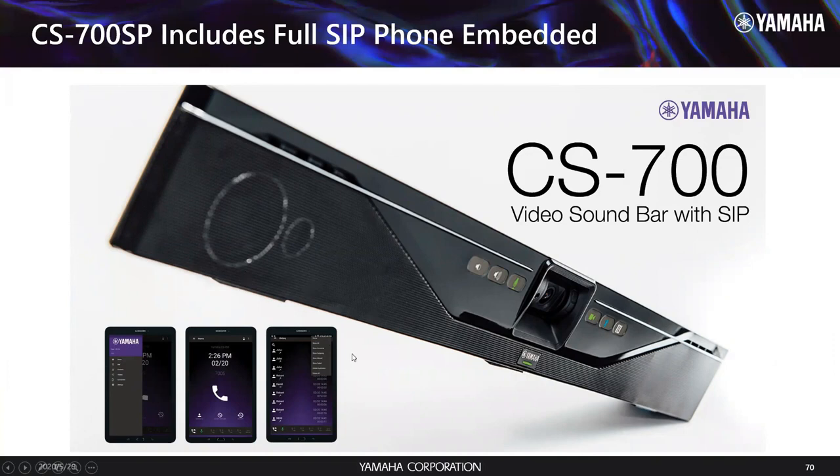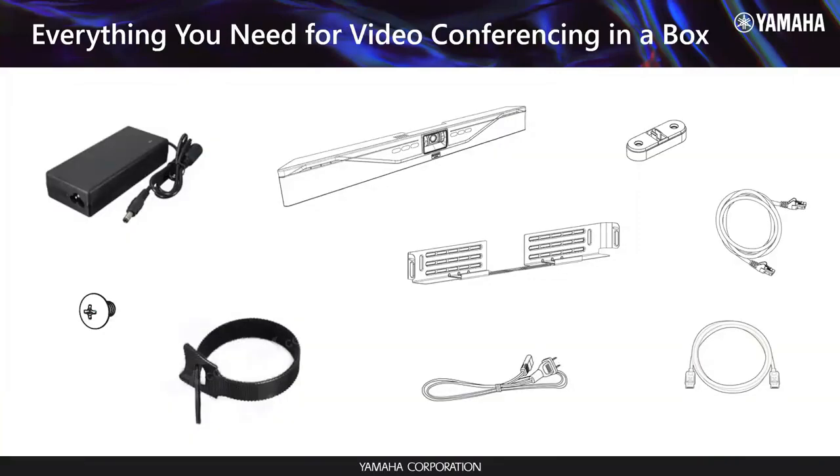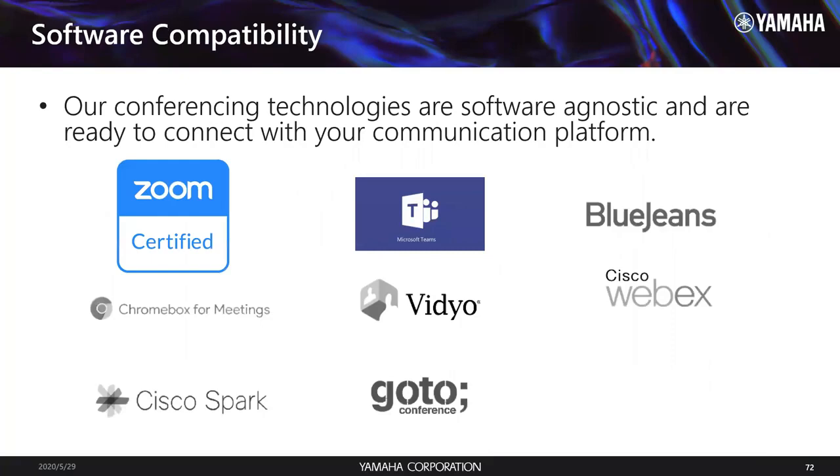Third-party control is supported via Extron, Crestron, AMX, as well as Yamaha's own app. Everything you need is in one box — we don't shortchange you. You literally order the CS700 and you have everything you need in the box for a great video conference. Software compatibility doesn't matter what platform you use — even though it's now fully Zoom certified, it works everywhere.